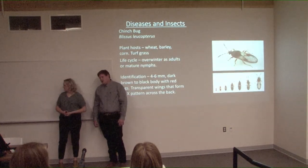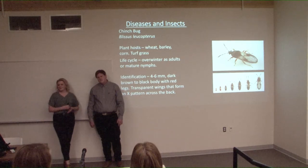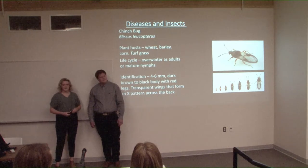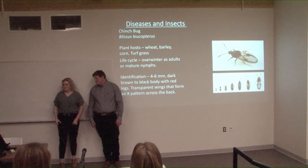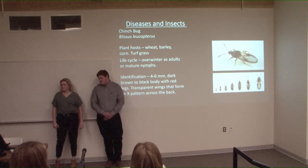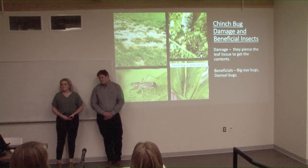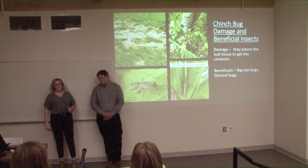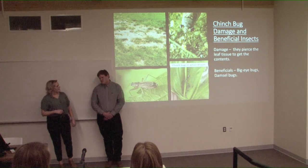The first pest of creeping red fescue is the chinch bug, which will feed on wheat, barley, corn, and most turf grasses. They overwinter as adults or mature nymphs. Adults can be identified by a red X on the back of their abdomen along with red legs. Being part of the Hemipteran order, they have a distinct marking on the back of their abdomen. Nymphs start with a white band across their abdomen until about the fifth instar, when it develops into the X. Chinch bugs pierce the leaf tissue to disrupt water flow, causing yellowing or browning and die-back, appearing as patchy spots in the field. Beneficial insects that keep chinch bugs under control include the big-eyed bug and the damsel bug.